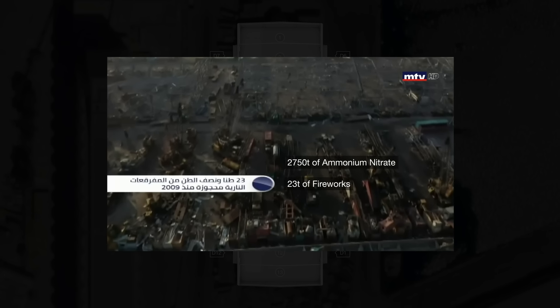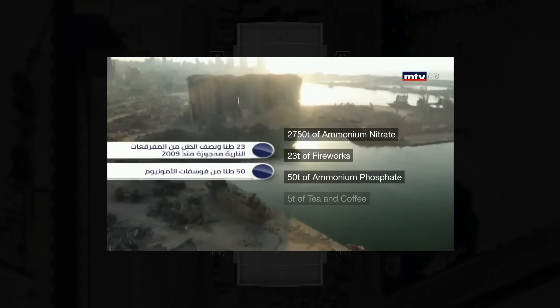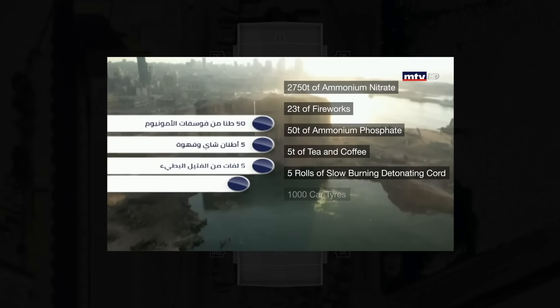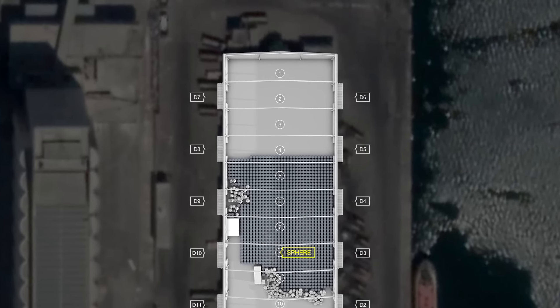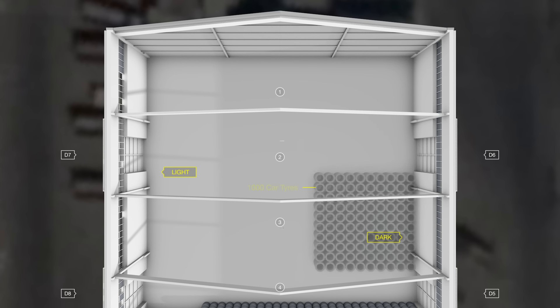News reports suggest that in addition to the ammonium nitrate, the warehouse also stored 23 tonnes of fireworks, 50 tonnes of ammonium phosphate, 5 tonnes of tea and coffee, 5 rolls of slow burning detonating cord and 1,000 car tyres. Each of these materials burns differently. The combustion of tyres, for example, produces a dark and thick plume. According to the explosives expert, it could correspond to the dark plume we had located on the north-east corner of the warehouse. So we placed the tyres roughly here.